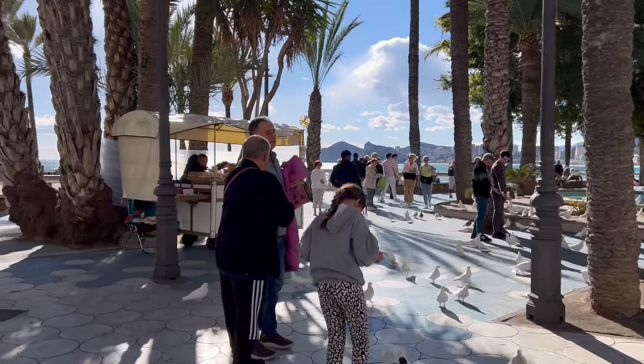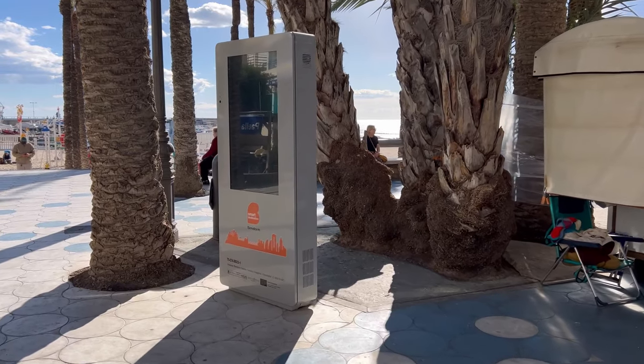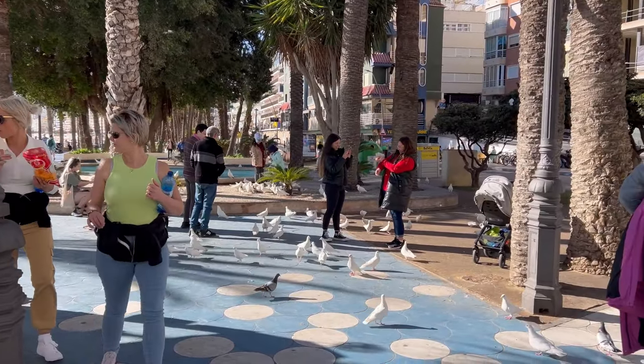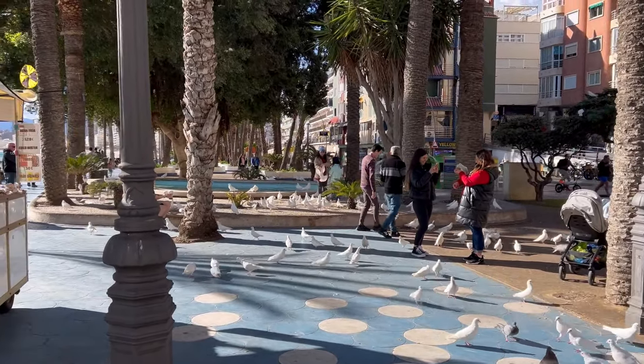It's the weekend — Saturday when we are filming this video, one day before you actually see it. There's a lot of people out here. You can also see these digital iPads and digital boards, where shortly, right by the start of summer season, we will have some useful information about Benidorm.